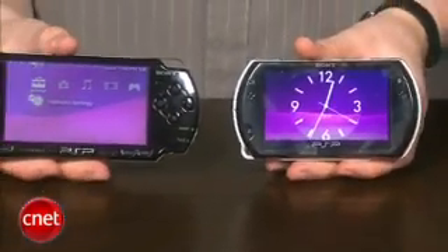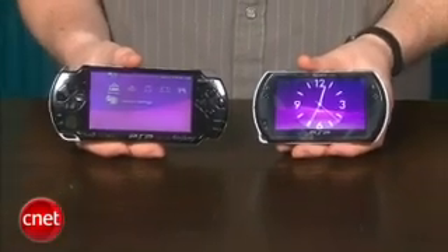Unfortunately, you cannot remove the battery like you could on the 3000, and Sony did this to sort of combat the piracy that has been pretty popular with the PSP.